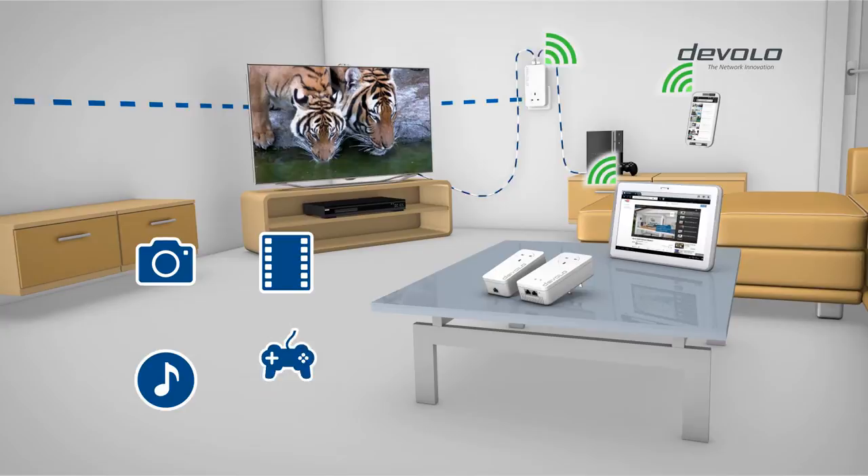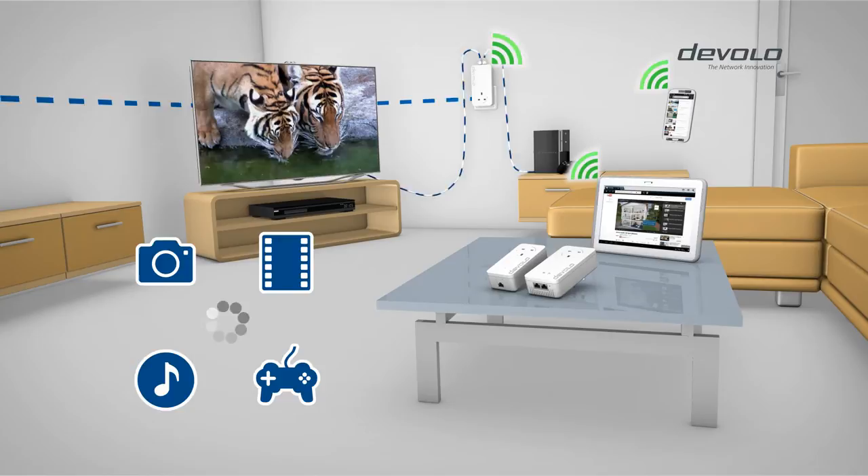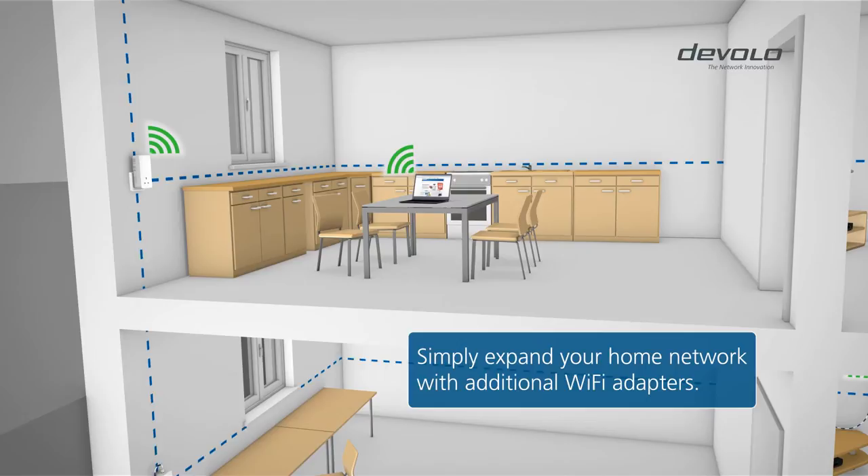Experience photos, films, music and games without the dreaded progress bar. With additional Devalo Wi-Fi adapters, you can expand your Wi-Fi home network to suit your needs.